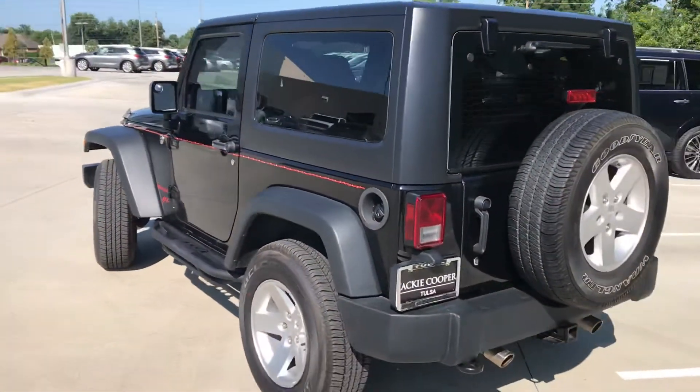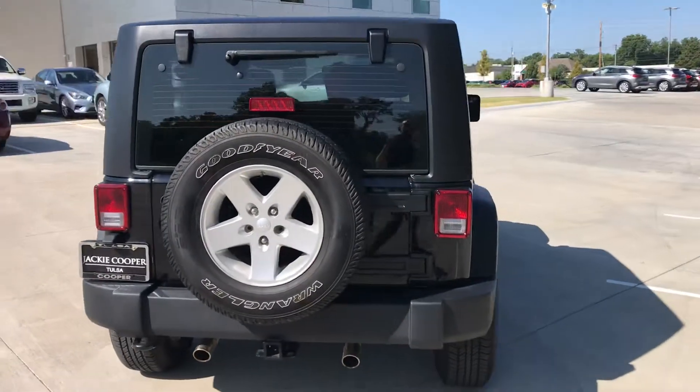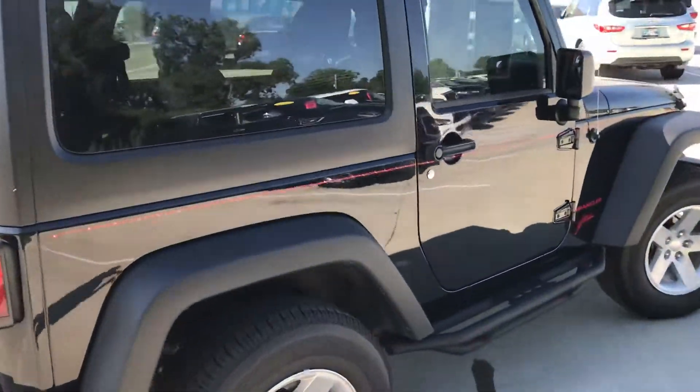So this obviously is the short wheelbase, two-door Wrangler — a fun little car. I thought I'd just take a very quick video with it. Fantastic shape, really, really clean.